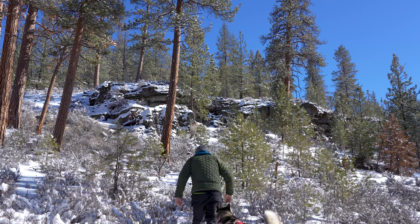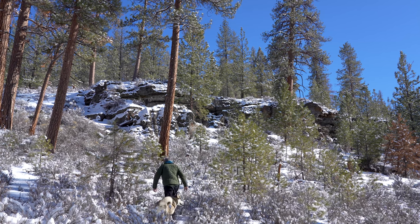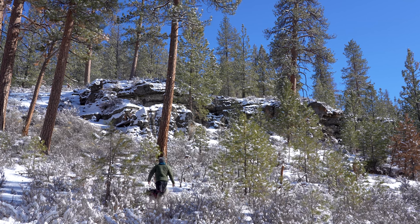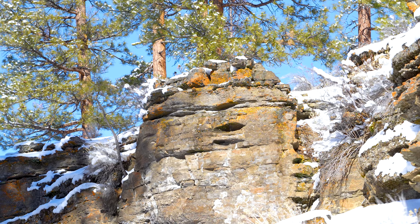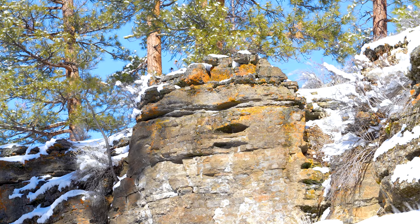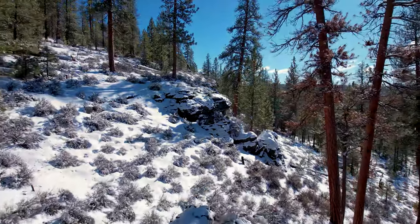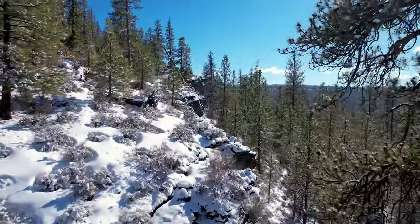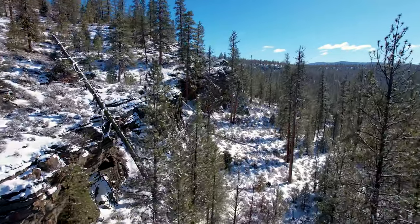These exposed rocks are worth exploring to see some up-close detail of Big Hole. The cliffs go for a long ways, with a few shallow caves along them.